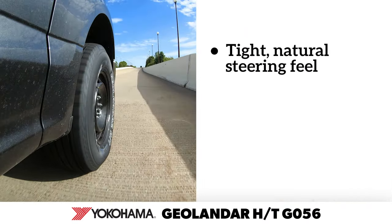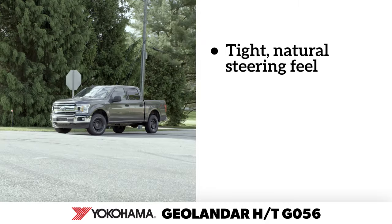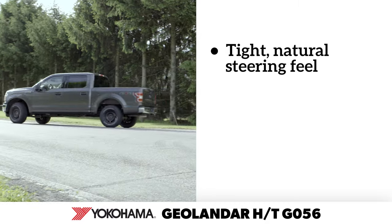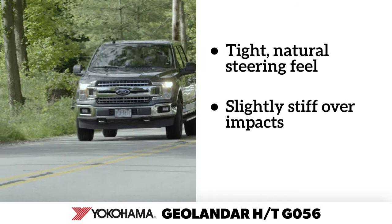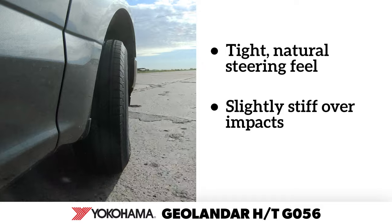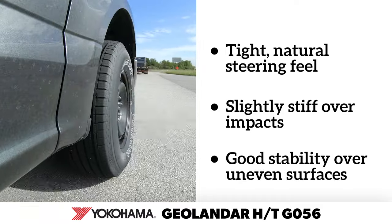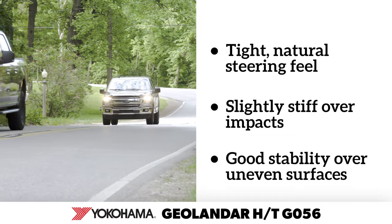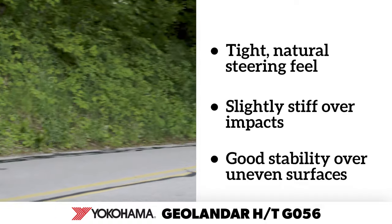On the road, the Geolander HT-G056 felt like the sporty personality of our test group. The steering was taut on center with appropriate response to inputs. Our team rated the ride comfort as the stiffest of the group. However, while initial impacts were firm, they were also well-controlled, which helped the tire maintain a sense of stability even over rough road conditions. Some of our team noted the tire produced slight overtones on coarse road surfaces, which disappeared on smoother pavement.